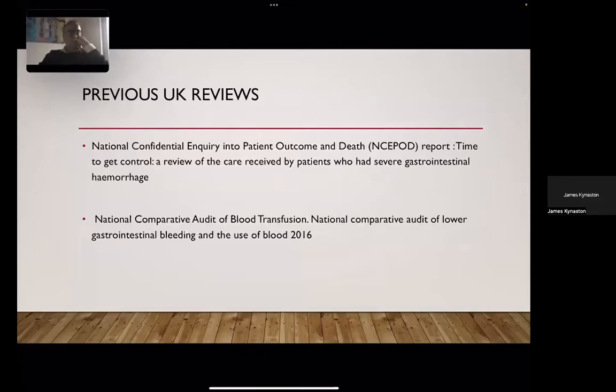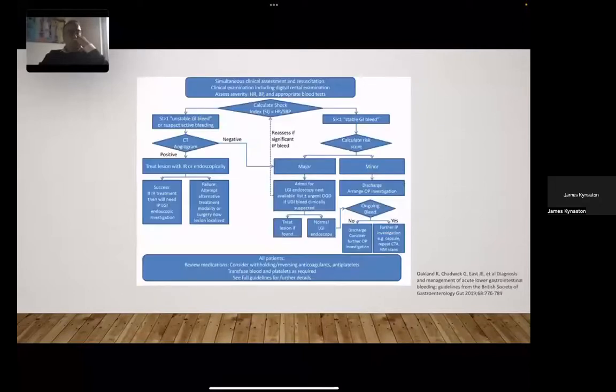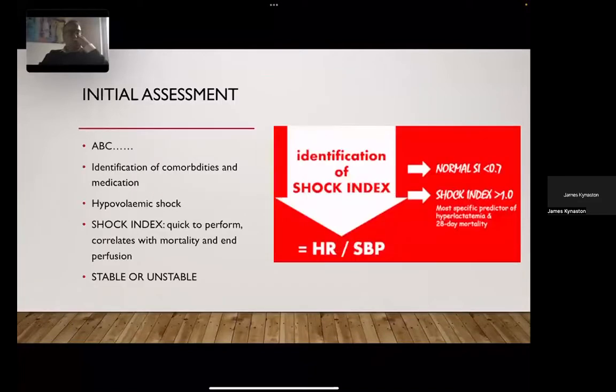Two big reviews in the UK: the NCEPOD review in 2015, followed by the National Audit led by Dr. Oakland, give us oversight into what is actually happening on the ground in the UK. A lot of this talk is based around recent guidance produced by Dr. Oakland and the British Society of Gastroenterology, which provided around 17 recommendations on lower GI bleeding. The algorithm from that guidance is shown here and we'll focus on the right-hand side — the unstable GI bleed — while Dr. Oakland's presentation will focus on the stable GI bleed on the left.